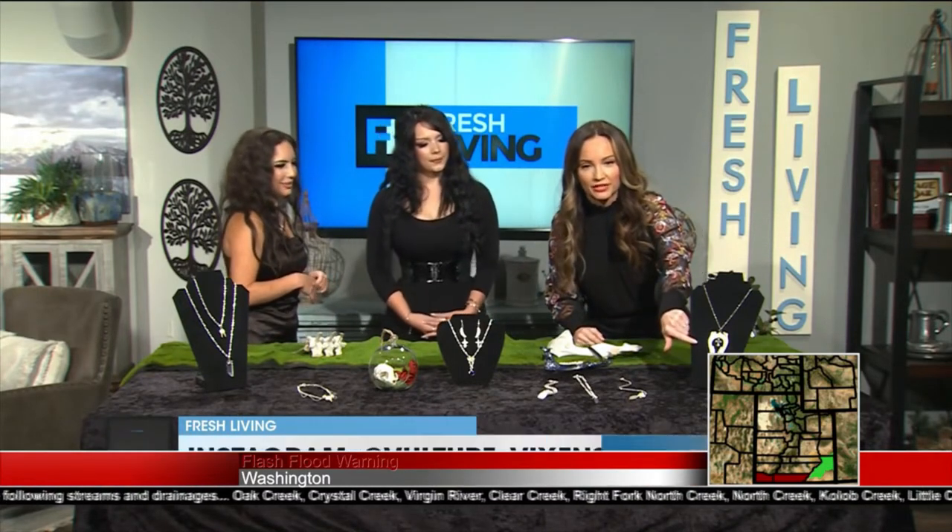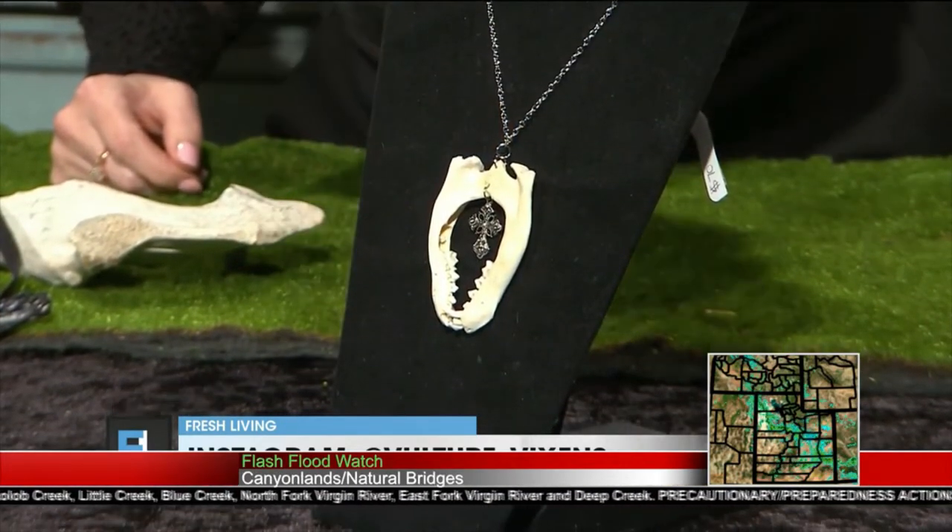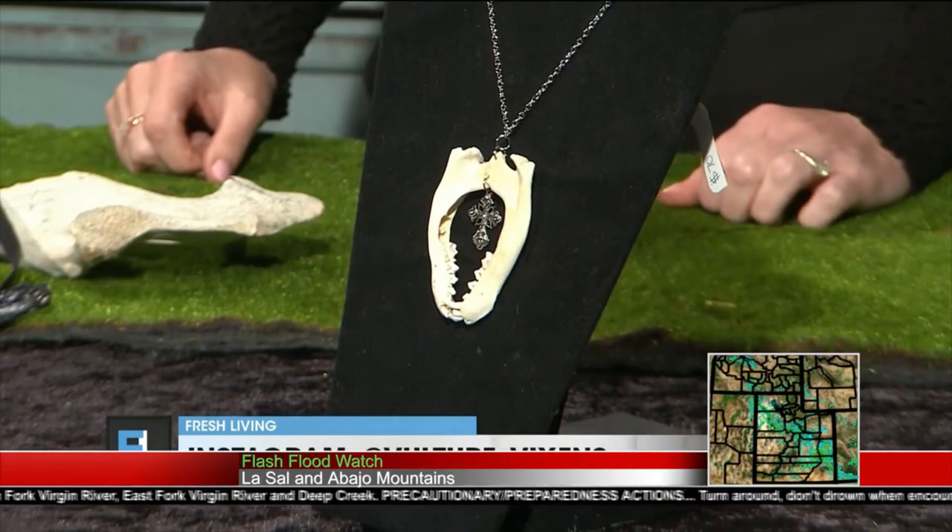Let's talk about this — I want to show everyone this one right here. Tell me about this piece. So those are raccoon jaw bones that we collected from a skull that was on the side of the road — I do remember that one. We crafted them together, put them together, and we were like, oh, it's a nice little frame for a charm. So we made it into this beautiful necklace.